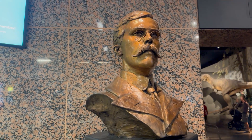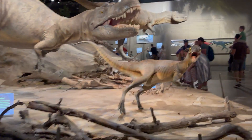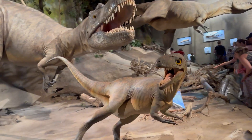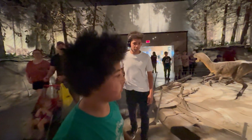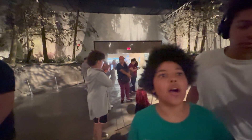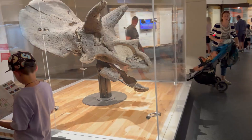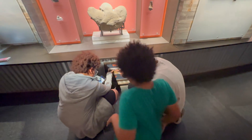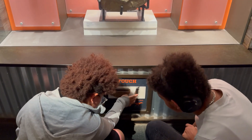Joseph Burr Tyrrell was a pioneering geologist and explorer whose work intertwined with Alberta's rich dinosaur history. In 1884, while on a mapping expedition for the Geological Survey of Canada, Tyrrell made an astonishing discovery in the Badlands near Drumheller — a nearly complete skull of a dinosaur later identified as an Albertosaurus.